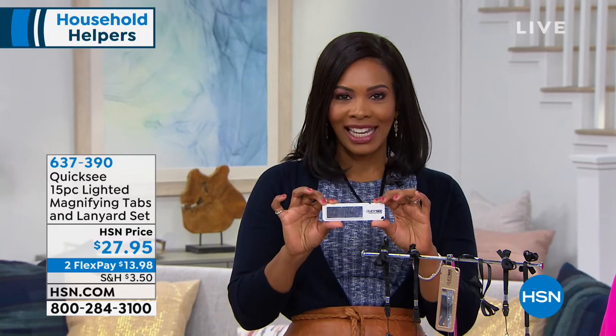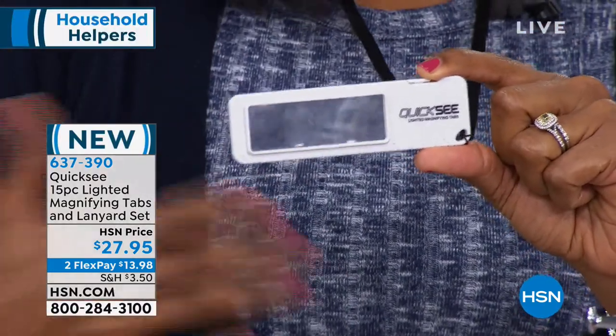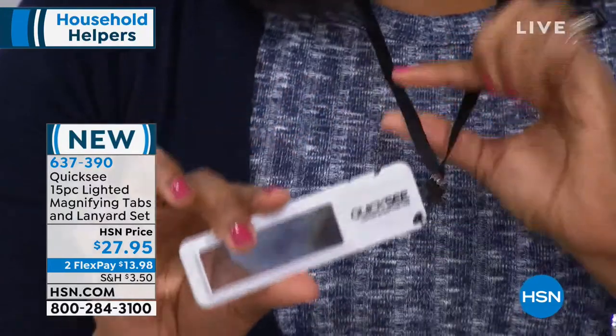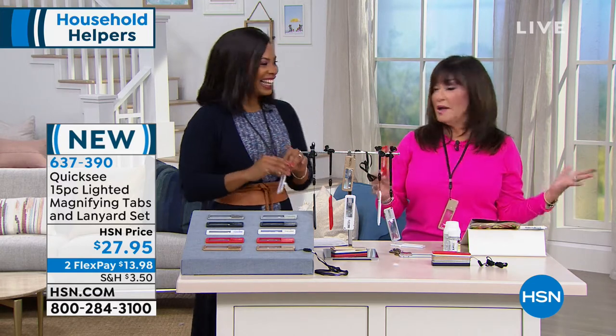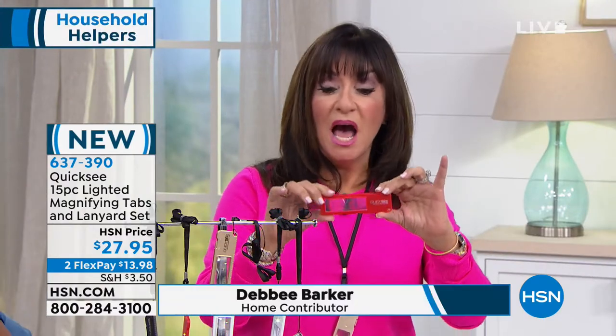Everyone needs not just one but ten of these. When you start using the Quixi, you're going to say, wait a minute, now I can finally see and read the small print on my medicine containers, on menus, on whatever it is. There's a light on the back, magnifying on the front, you get ten of these, five lanyards to wear with them, and they come with batteries built in. This is a launch — Debbie Barker's joining us. Debbie always brings really great items that help make our life easier, and what could be better than finally being able to see? My family is so tired of me saying 'where are my glasses?' — I don't ask that anymore. Problem solved because we have Quixis.